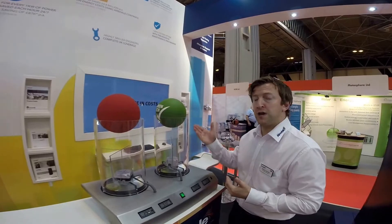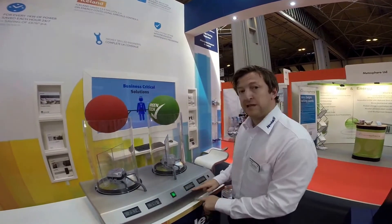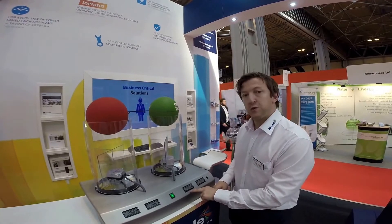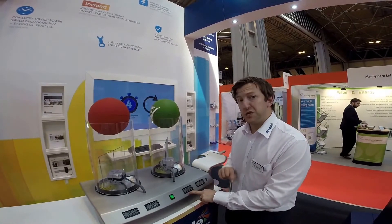If we compare and contrast that to the EC fan itself, we can see that we're using significantly less — we're actually using 6 watts, so it's up to 5 times the amount of energy efficiency with the EC fan.